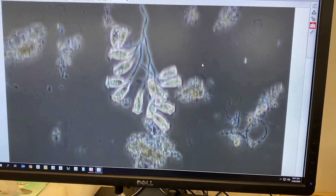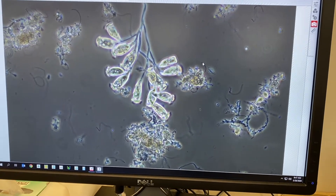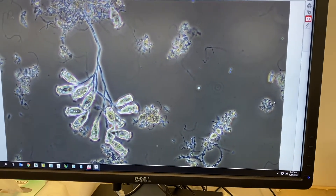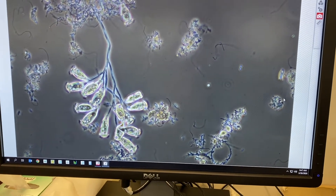So we look at this pretty regularly and that's one of my favorite things to do here. You can tell a lot by looking under a microscope, and it's really cool to have a job where I can do that.